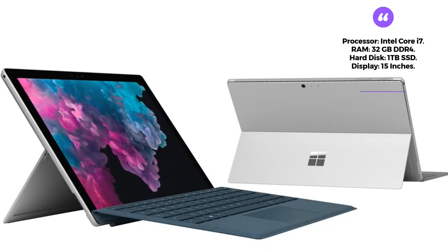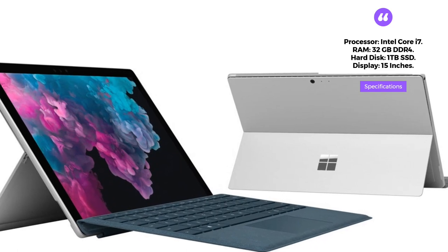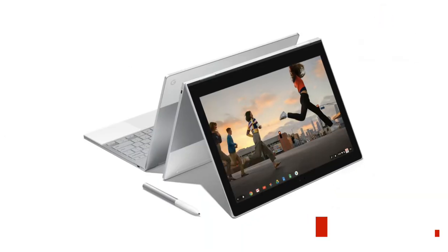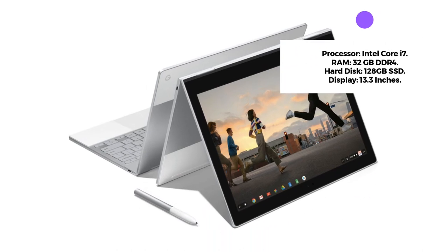The laptop also features a 1TB SSD hard disk and a 15-inch display that is perfect for online classes. The Google Pixelbook is a sleek and lightweight laptop that is perfect for teachers who are always on the go.